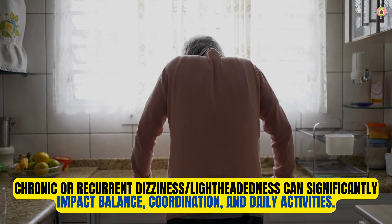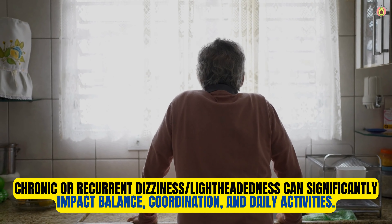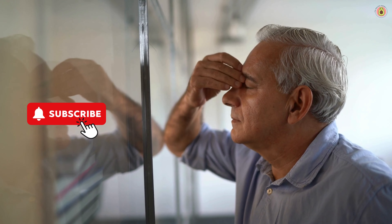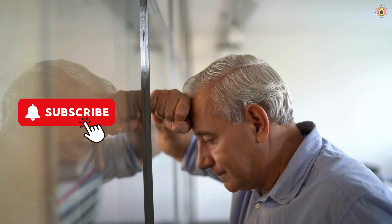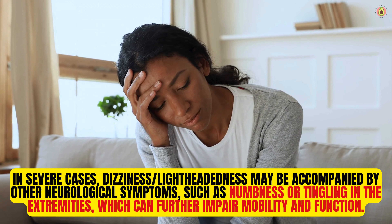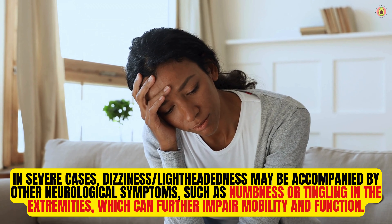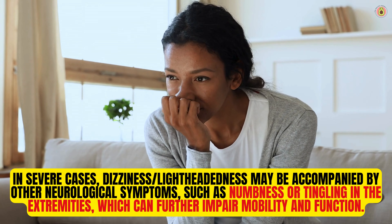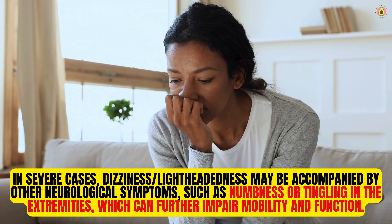Chronic or recurrent dizziness and lightheadedness can significantly impact balance, coordination, and daily activities. It may increase the risk of falls and injuries, particularly in older adults. In severe cases, dizziness and lightheadedness may be accompanied by other neurological symptoms, such as numbness or tingling in the extremities, which can further impair mobility and function.